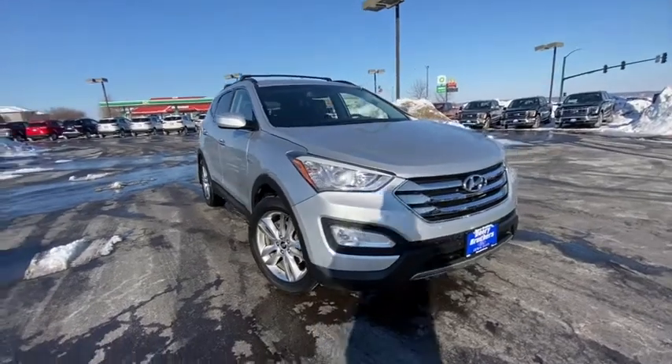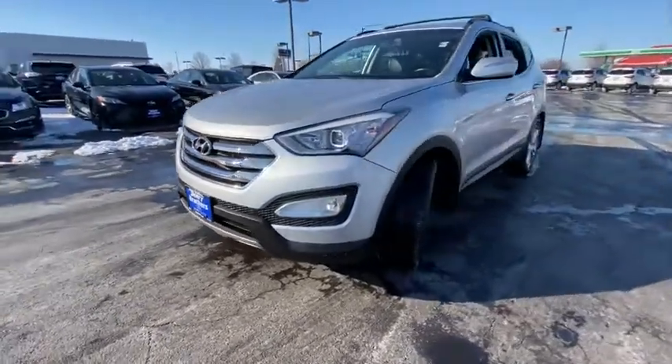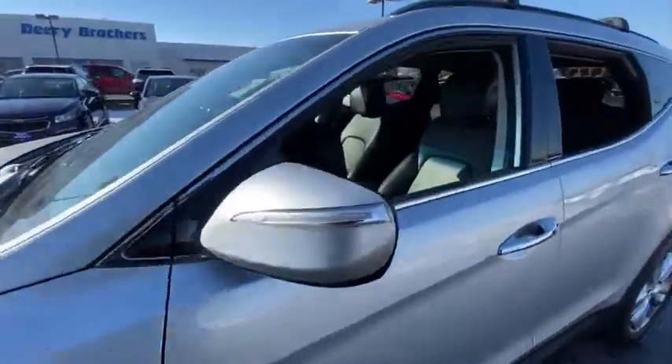Make a great choice today with the 2013 Hyundai Santa Fe. Style, quality, performance, value. Need we say more?